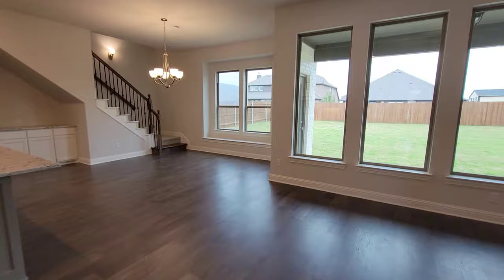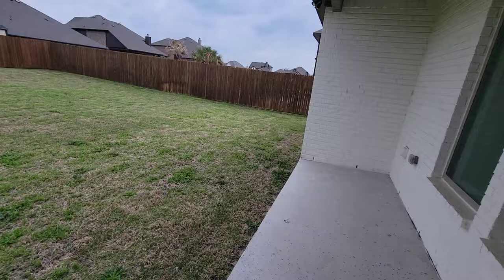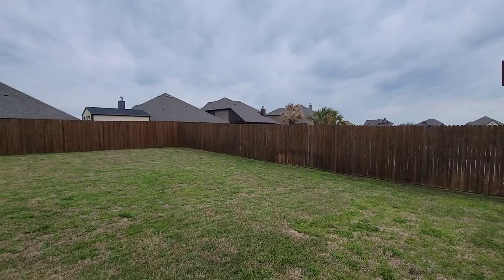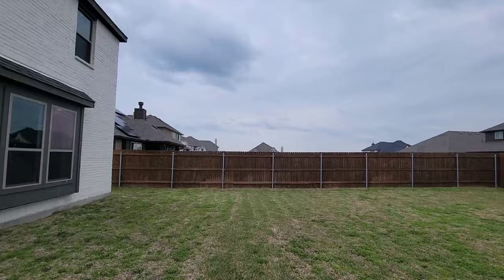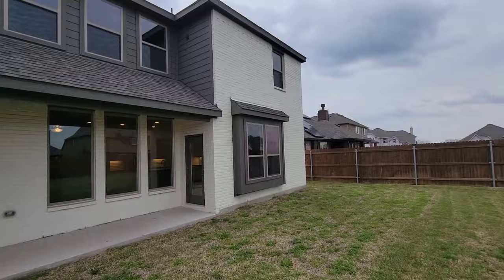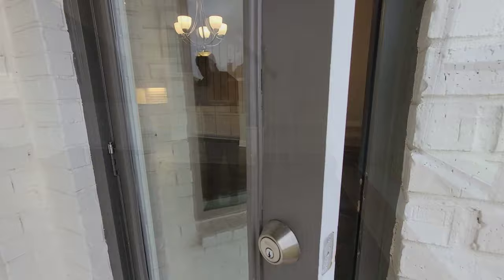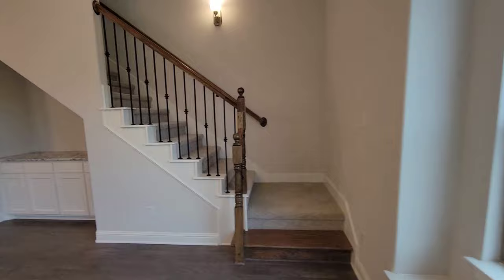Let's go check out the backyard. This is the patio — pretty slim covered patio right here. It's a nice backyard. They got a pool in there though — palm trees and everything. Going back up inside — I like these little lights they got on the stairs.